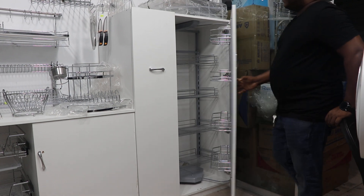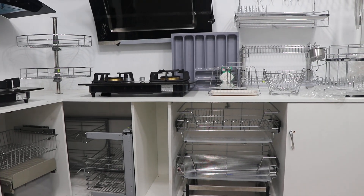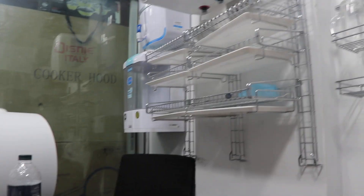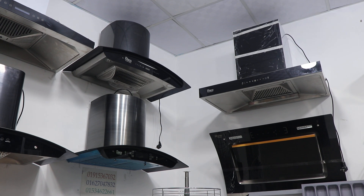We have a cabinet, and there is also a kitchen setup. There are also kitchen hoods and kitchen hood designs available.